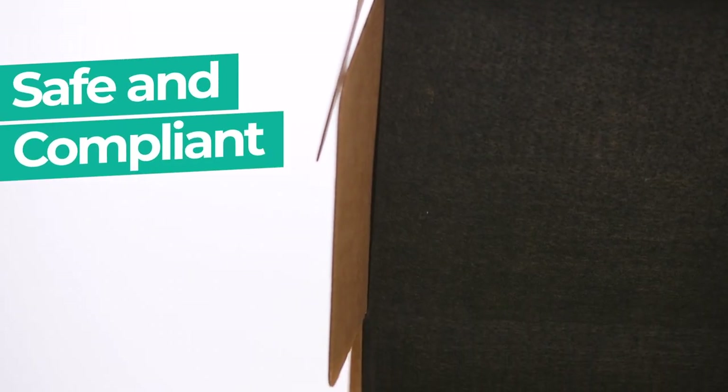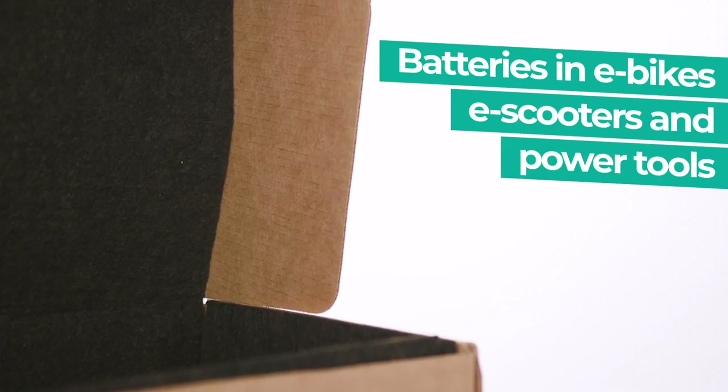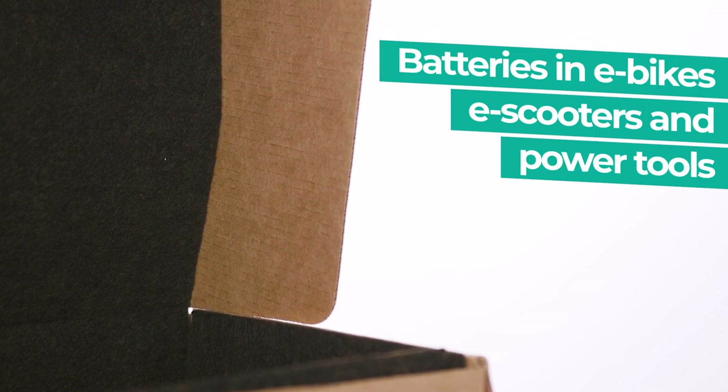This safe, effective, and compliant recycling solution is ideal for energy-dense batteries commonly found in e-bikes, e-scooters, outdoor power equipment, and power tools.